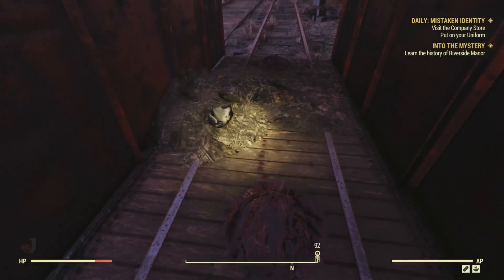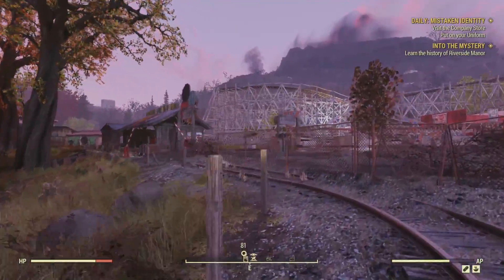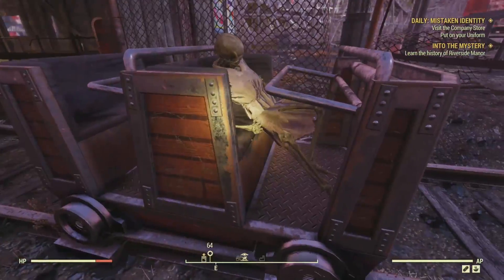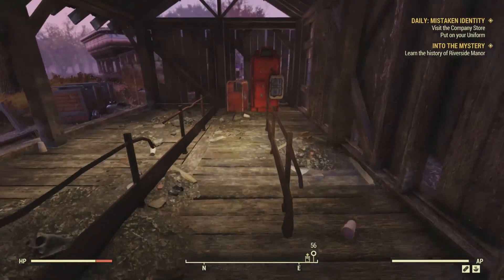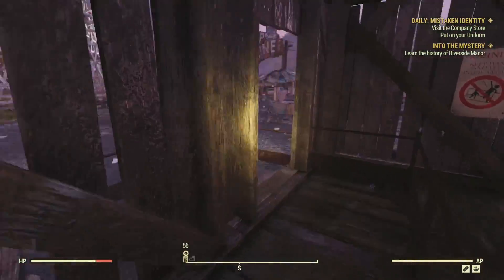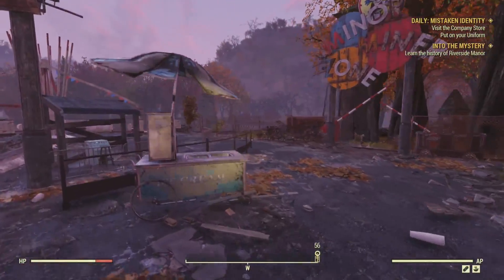There's a sleeping bag here if we want to rest up, and a couple of meat piles. Looks like someone came through here and cleared it earlier. There is a tower here, but that's part of the playground. The mine cars on the track are part of the Minor Miner Zone - M-I-N-O-R M-I-N-E-R Zone. It's like a mining-themed kids' park. We arrive back at the shack next to the strip mine, where we began the daily quest. Inside, we find a Nuka-Cola machine with a fusion cell inside.